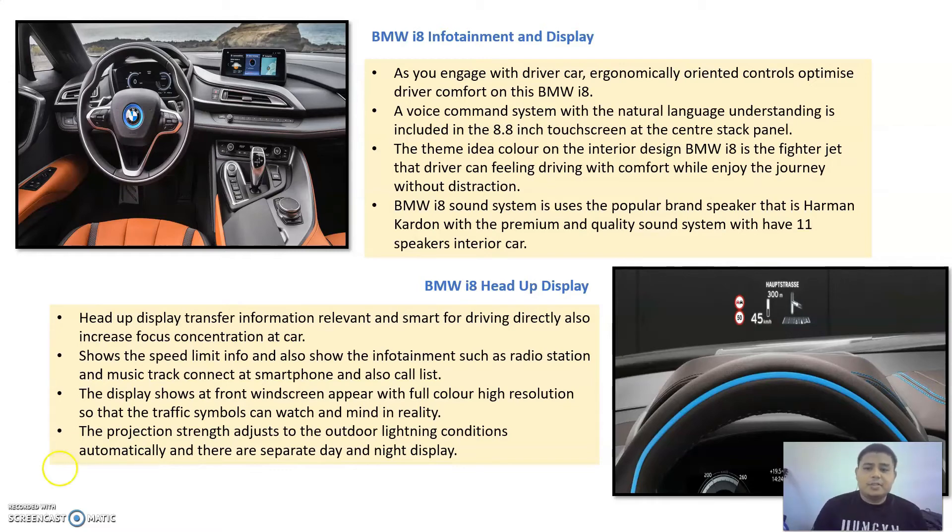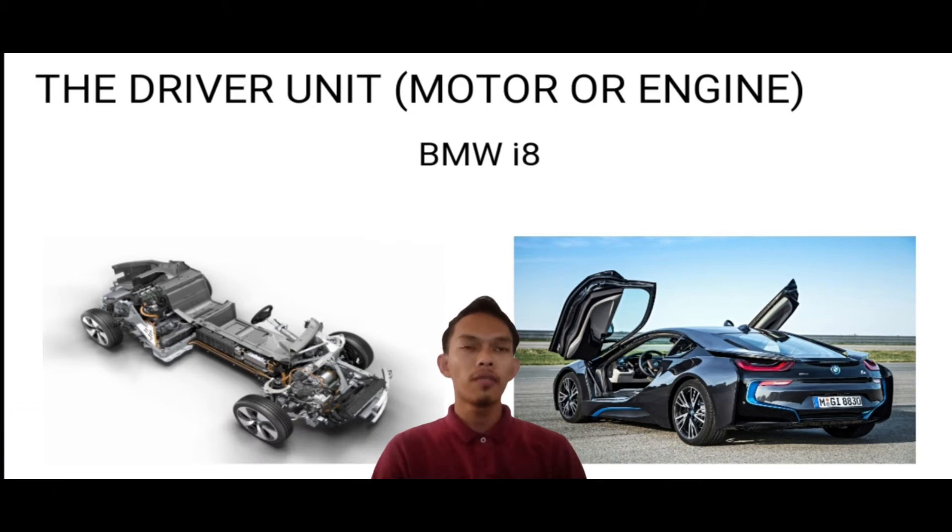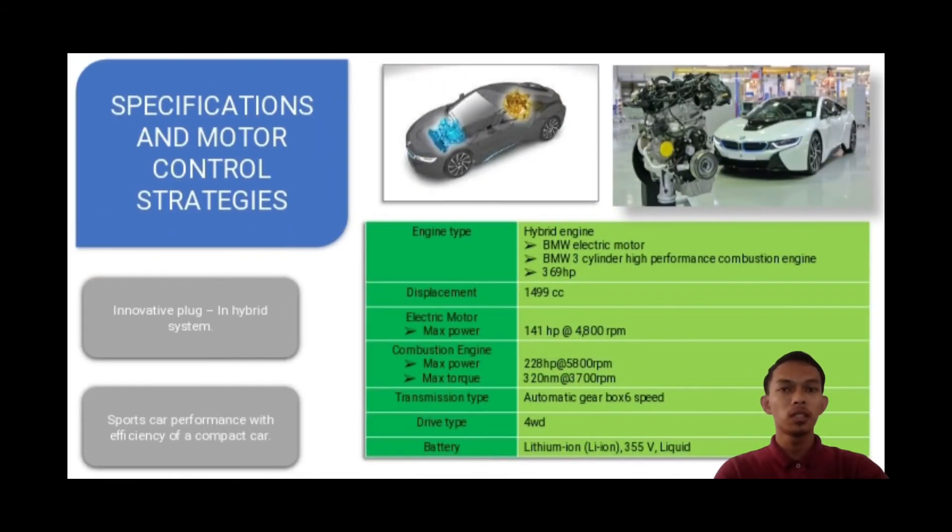Assalamualaikum and hi, my name is Amal Ashrami Azman. Today I will present about the drive units — motor and engine — for the BMW i8. BMW has come out with an innovative plug-in hybrid system, delivering sports car performance with the efficiency of a compact car. The engine type is a hybrid with 369 horsepower total. The setup consists of a BMW electric motor at the front axle and a BMW 3-cylinder high-performance combustion engine at the rear axle.